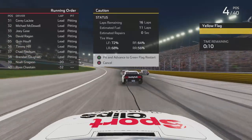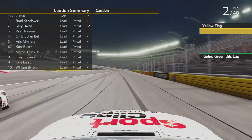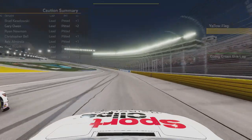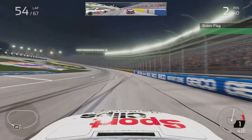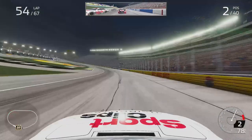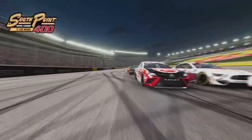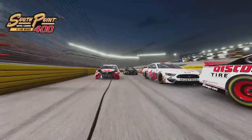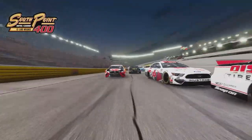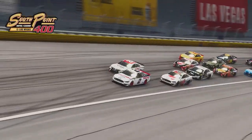Kurt Busch also DNF'd under one of those most recent cautions — I think that was in Stage 2. We gained two positions on pit lane and will now be P2. Kurt Busch and Chase Elliott are the two playoff drivers with huge implications here today. We are underway on lap 55 with 13 laps to go, and we actually get a pretty good launch compared to Keselowski, who made contact with Elliott under that caution. Ryan Newman is still up in P3 and Eric Almirola finds himself back up in the mix.